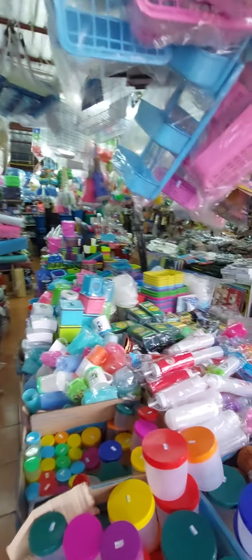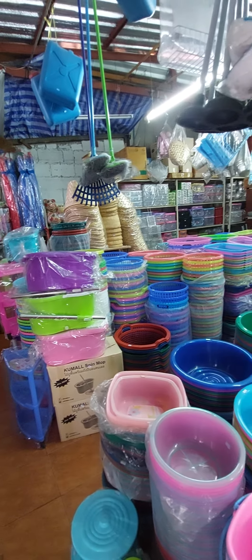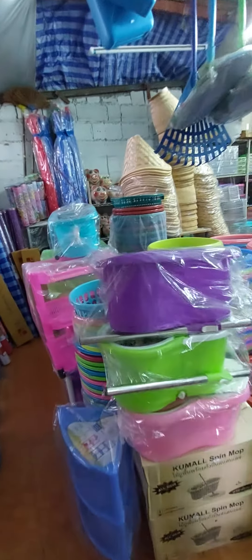They sometimes refer to this as the 20 baht shop, but it's not. It's got everything, particularly this one. They've got those mops and buckets too.